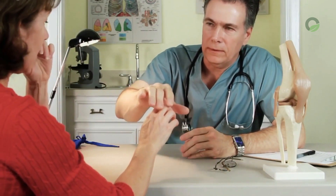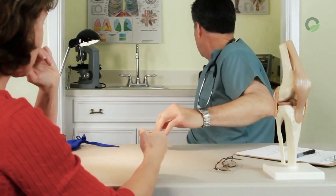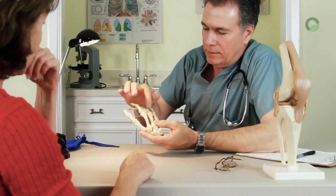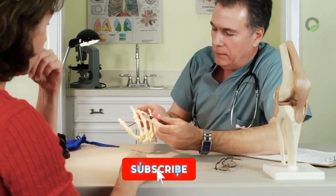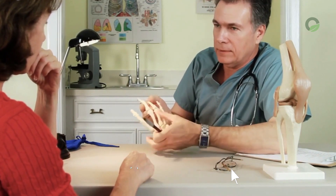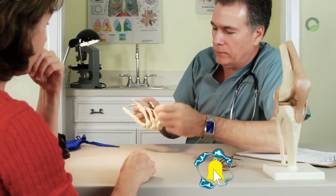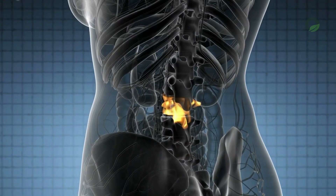Did you know that numbness of the limbs can be treated with folk remedies? If you want to get more detailed information about this and other folk remedies, please subscribe to my channel Organica. Do not forget to click on the like and bell — only one moment for you, for me it is a great inspiration.